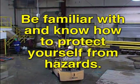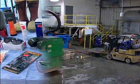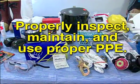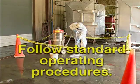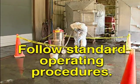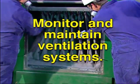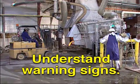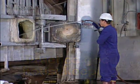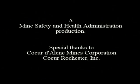Remember: be familiar with and know how to protect yourself from the hazards you encounter in the refinery. Properly inspect, maintain, and use appropriate personal protective equipment — PPE. Follow standard operating procedures, including spill cleanup procedures. Monitor and maintain ventilation systems. Conduct regular monitoring. Understand and follow warning signs. Practice good housekeeping. Know what to do in an emergency.